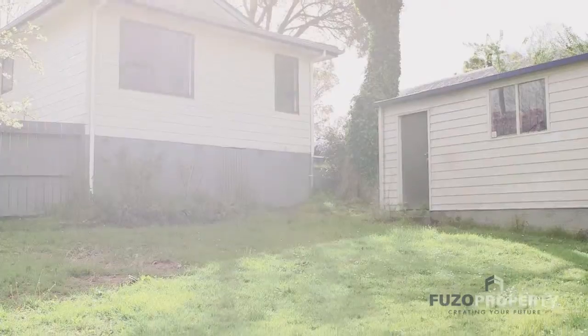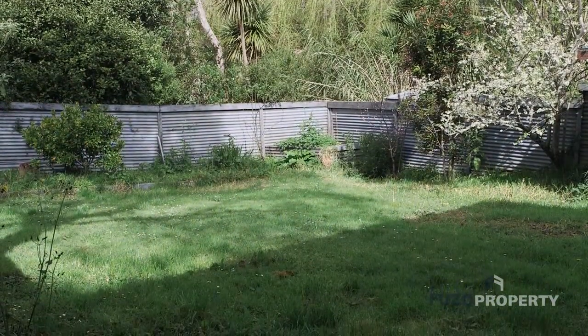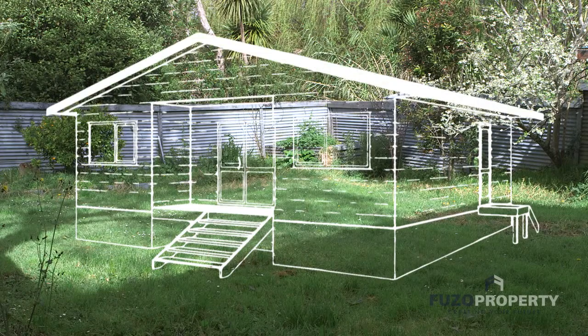With your backyard, instead of having a lawn mowing bill or some weeds, why don't you explore what you can do? Can you subdivide it? Can you do a minor dwelling? How can you build on your backyard to get the best returns from it?